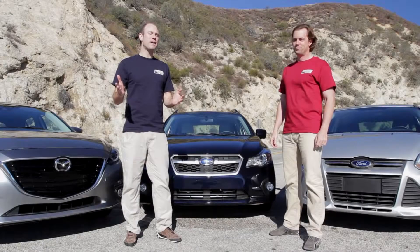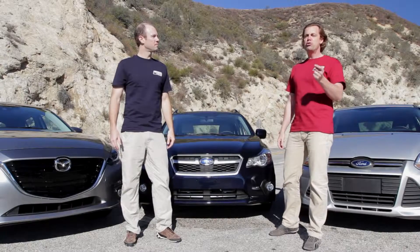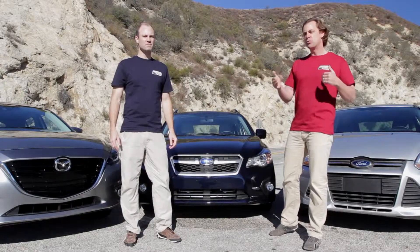Our goal at Everyday Driver is to help people find affordable cars that are fun to drive. And as a result, we're huge proponents of used cars. We think that's the best way to use your money.